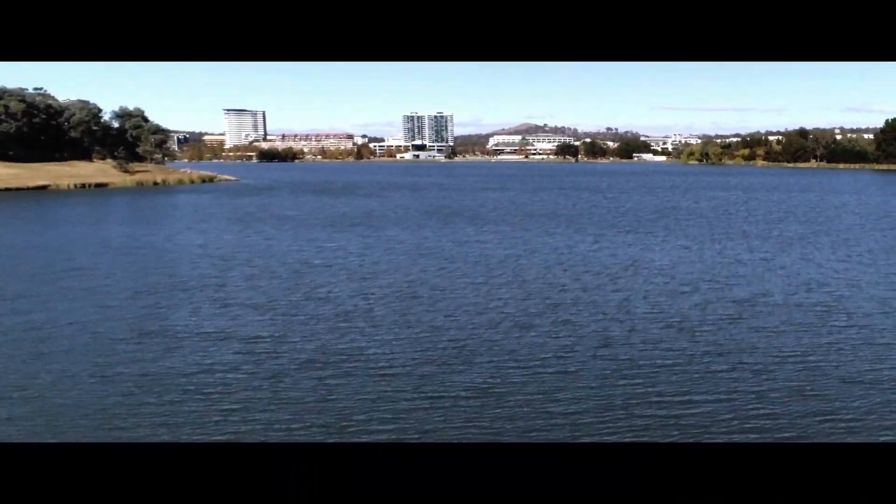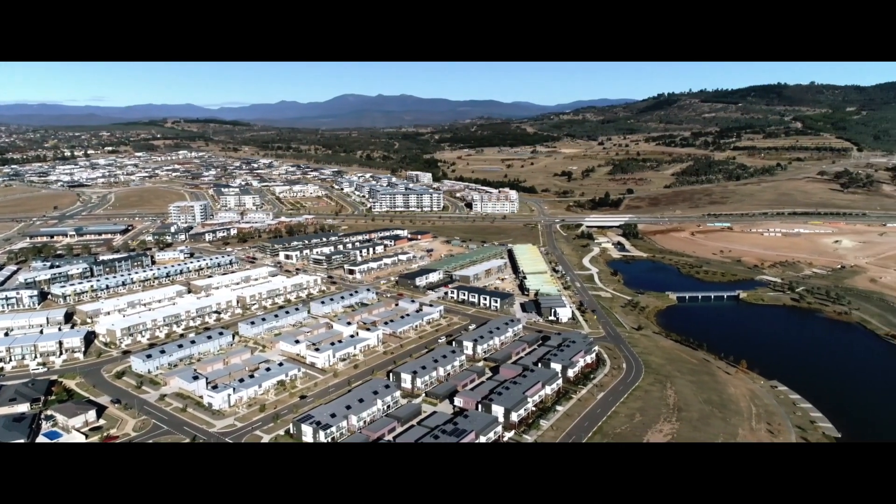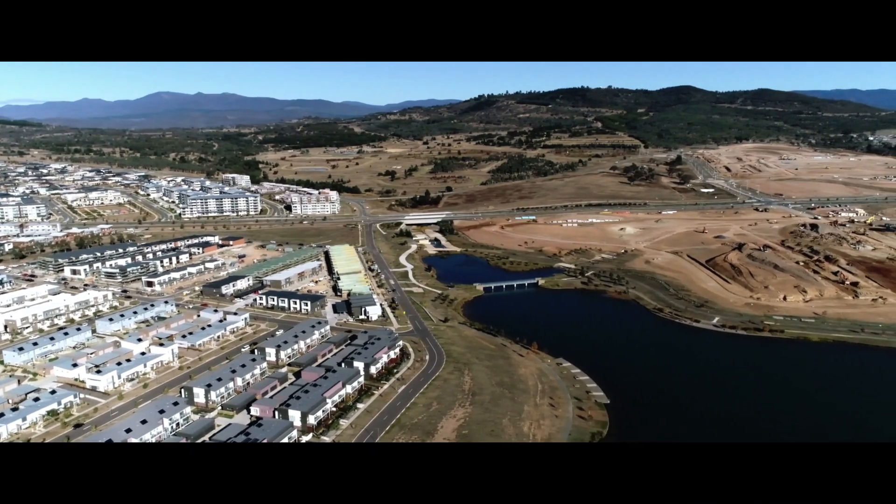The Canberra VPP project is a collaboration between ACT Government, the local energy distribution owner operator EVO Energy, some really good solar installers - SolarHub and ActuaGL - Reposit Power as the technology platform provider, and obviously the consumers who purchase and install distributed energy resources at their home.